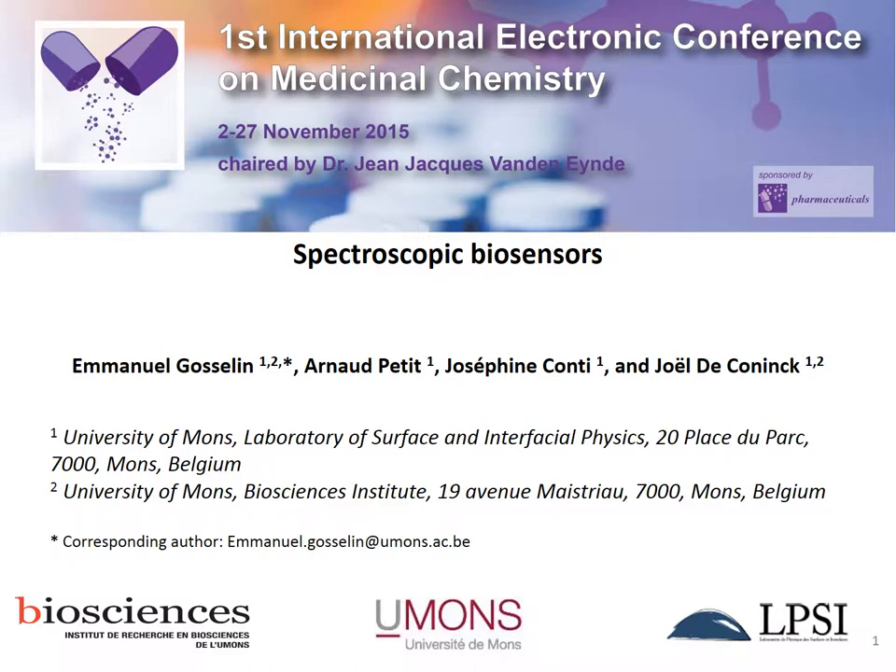Hi! Thanks everybody for being here. I would like to particularly thank Professor Jean-Jacques Vandenheim and the organizing committee for giving me the opportunity to present my work in this first international electronic conference on medicinal chemistry, which has already received great popularity among research communities. The purpose of today's presentation, entitled Spectroscopic Biosensors, is to assess the utility of infrared spectroscopy in studying biomolecule attachment to inorganic surfaces used in a variety of biosensing applications.